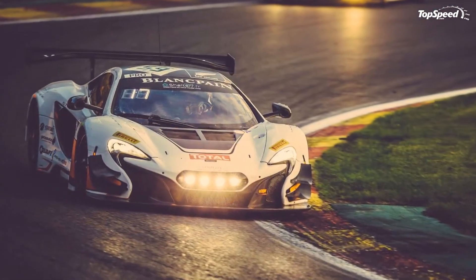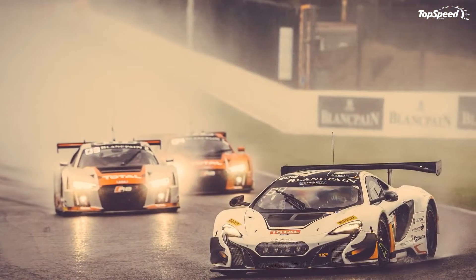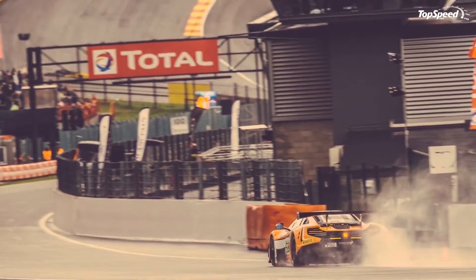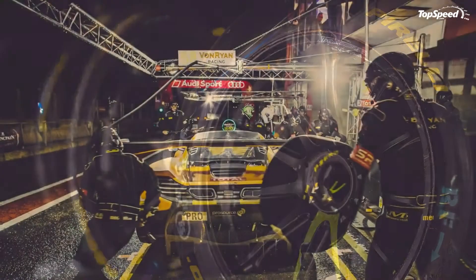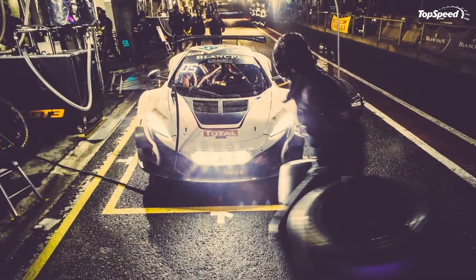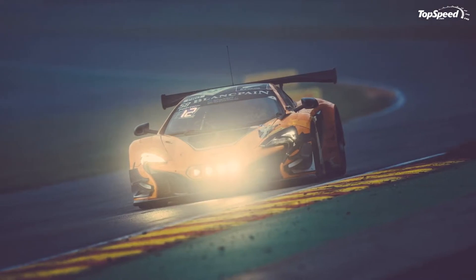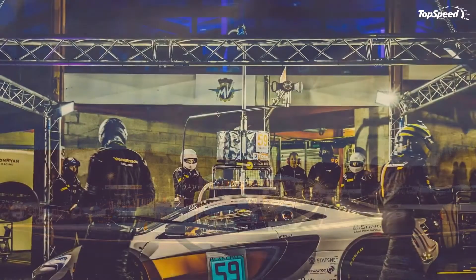Only time will tell if the 650S is worthy of the GT3 moniker, but until then let's have a look at the technology behind it. Updated July 27th, 2015: the McLaren 650S GT3 finished honorably in its most demanding test to date this weekend. Two entered the Total 24 Hours of Spa and both claimed top-10 finishes. McLaren dropped a very nice picture gallery from the race.